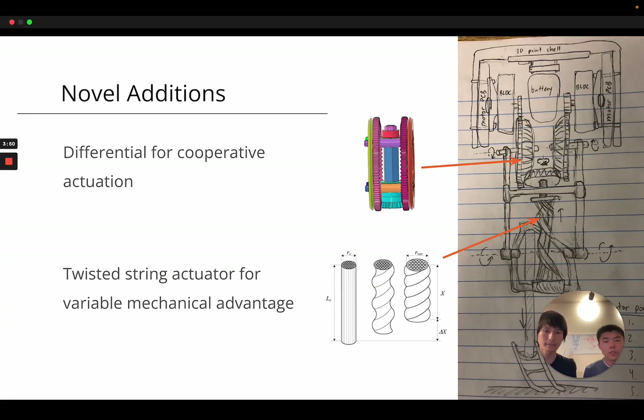There are a few new additions in terms of mechanism. The first is a differential: when the motors rotate in the same direction, they change the pitch of the leg. When they rotate in opposite directions, they control the contraction and expansion of the twisted string actuator. Both mechanisms have been used in robots in the past, but I believe this is the first time both mechanisms are combined together in a single jumping leg mechanism.